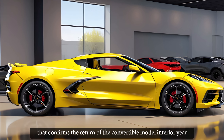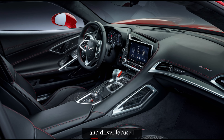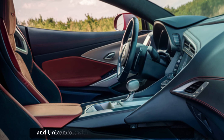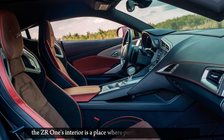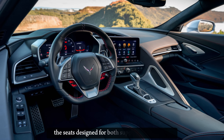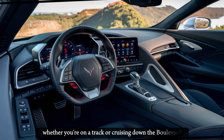The interior. Step inside and you'll find yourself enveloped in a cockpit that's both luxurious and driver-focused. The latest spy photos reveal a cabin that's a blend of high-tech and high-comfort, with premium materials gracing every surface. The ZR1's interior is a place where performance meets elegance. The seats, designed for both support and comfort, ensure that every drive is an event, whether you're on a track or cruising down the boulevard.